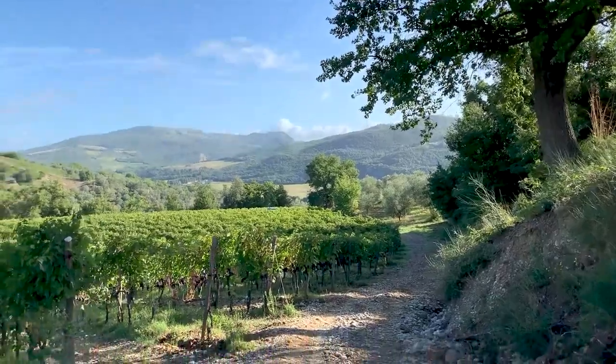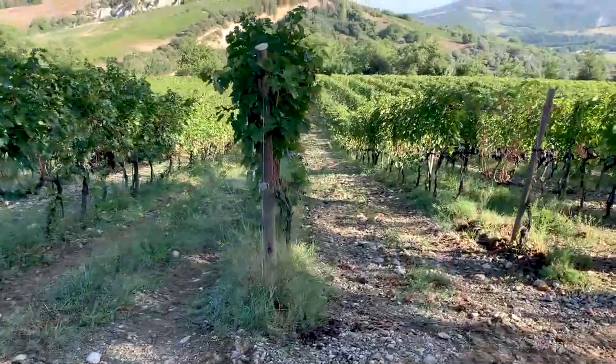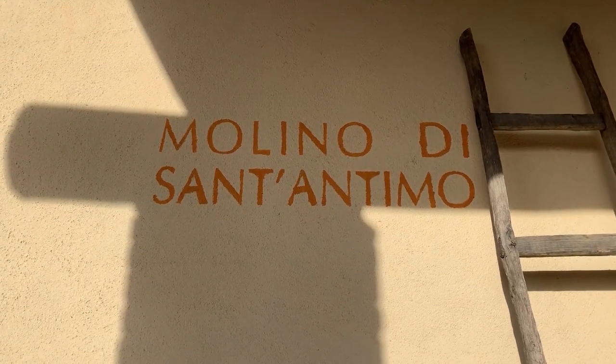It also worked out — and we did not plan this — but we ended up being there during their harvest season. The vineyard we stayed at is called Molino di San Antimo, and they're a small family-owned operation. It was so cool seeing how they made their wine, so I asked them if I could film, and they said of course.